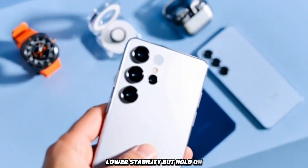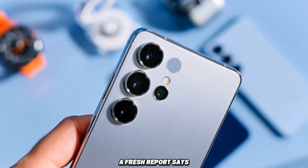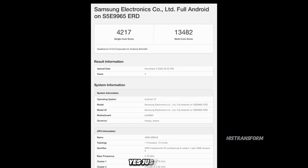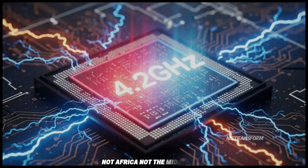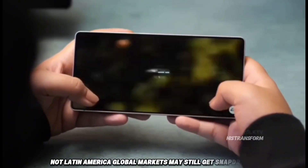But hold on, because a new leak just flipped everything. A fresh report says Samsung might only use the Exynos 2600 in South Korea — yes, just Korea. Not Europe, not Asia, not Africa, not the Middle East, not Latin America. Global markets may still get Snapdragon.